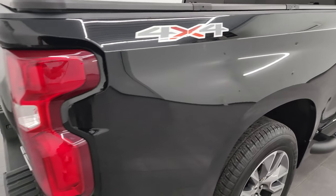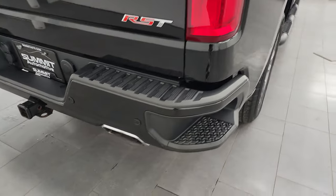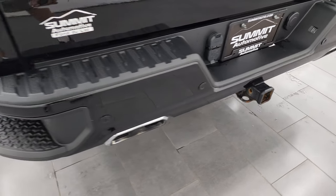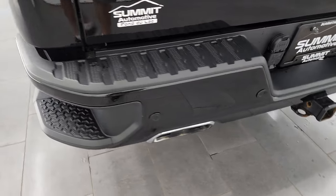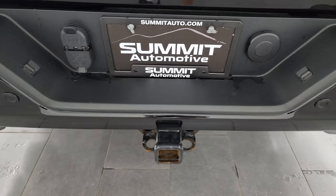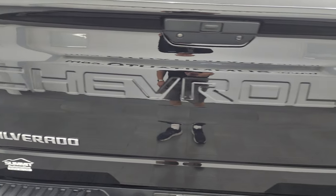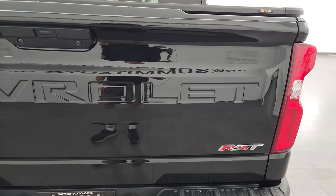Passenger side box looks great. Rear bumper is in excellent condition, no dents or dings in there. It does have the chrome tipped dual rear exhaust, the rear bumper steps, full towing package which includes receiver hitch, four pin and seven pin wiring and the tailgate is in excellent condition as well, no dents or dings in there.